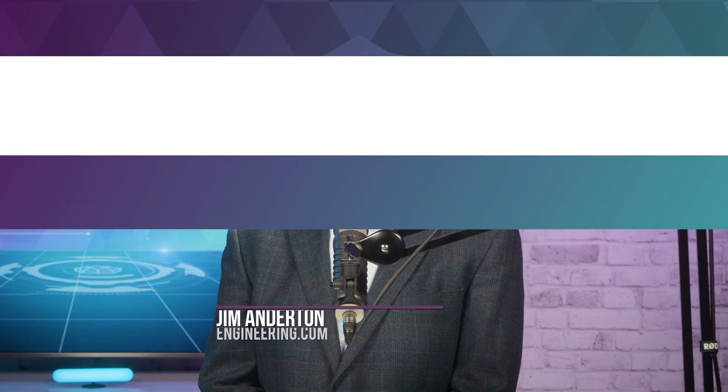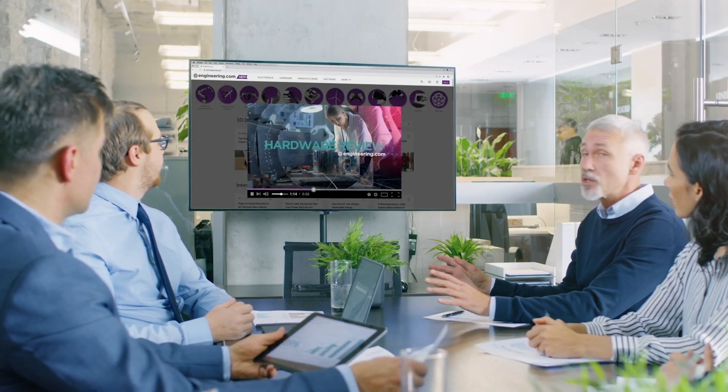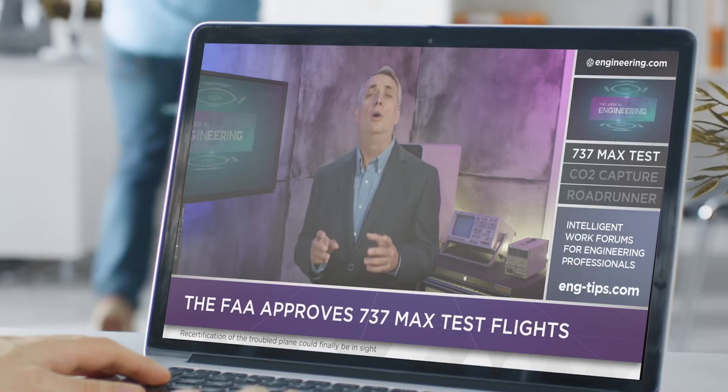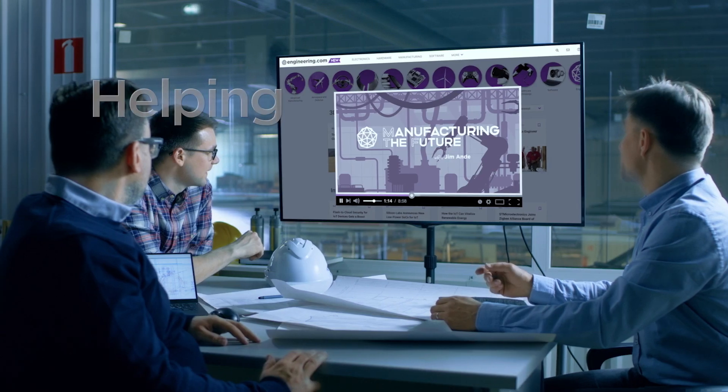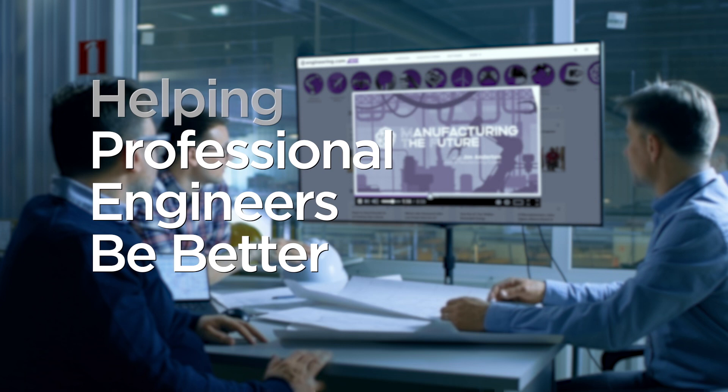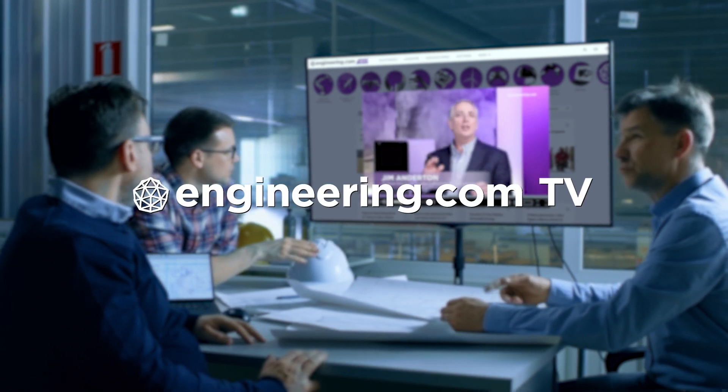On today's episode: cheaper, mass-produced hydrogen fuel cells from a familiar technology. Today's episode is brought to you by Engineering.com, a globally trusted source for engineering content. Check out this and many other exclusive videos for the engineering professional found only on Engineering.com TV today.